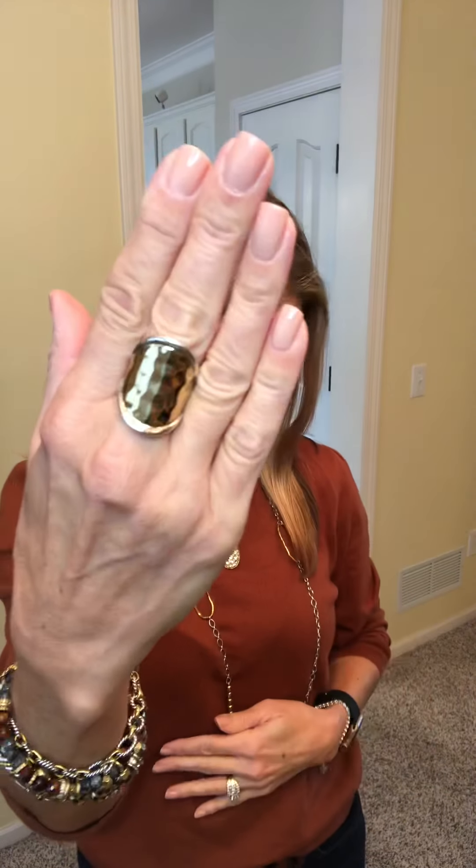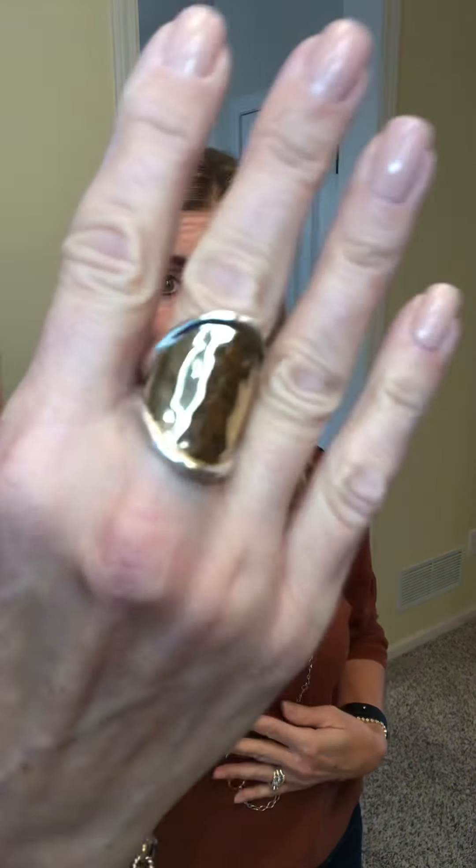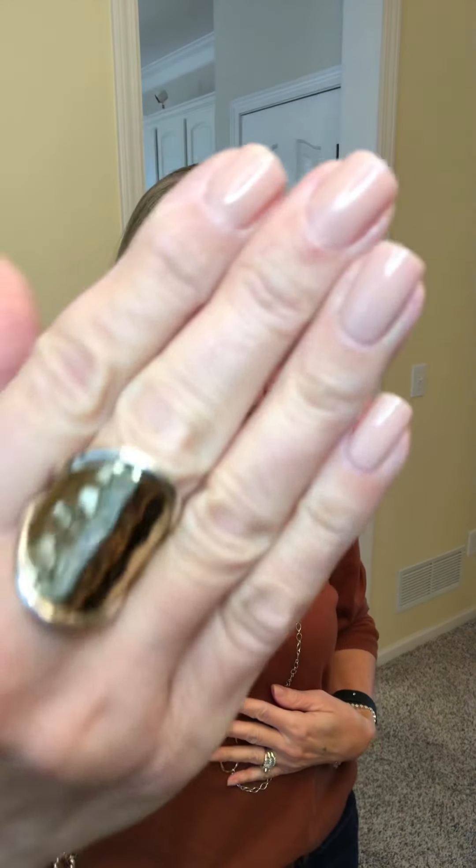The next item is the Aegis Ring. This is hammered brass with a perimeter of sterling which tapers in the back, sizes 5 through 11. You can purchase this for $49 — it does retail for $69.